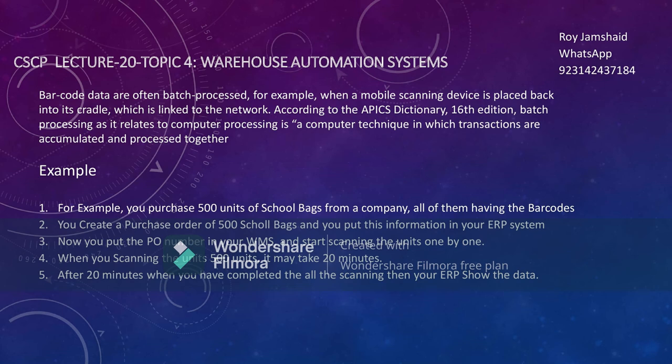There is an important concept to discuss: barcodes are often batch-processed. According to the APICS Dictionary 16th edition, batch processing as it relates to computer processing is a computer technique in which transactions are accumulated and processed together. This is an important concept, especially if you are preparing for APICS or similar certifications.